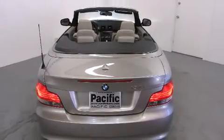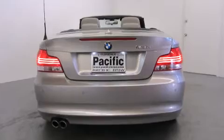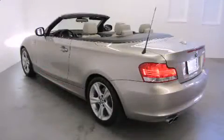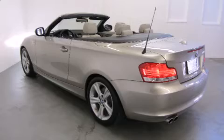Top features include power windows, a trip computer, an outside temperature display, a power convertible roof, and one-touch window functionality.